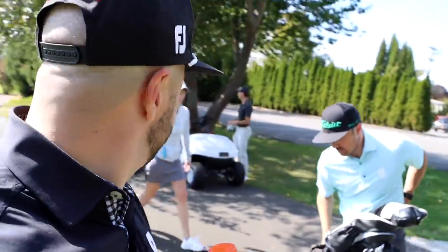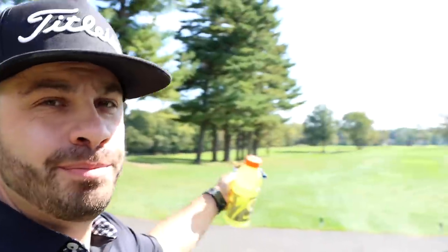Alright, making the turn here. Fuel up a little bit. I lost my cart. Anyway, back nine here.